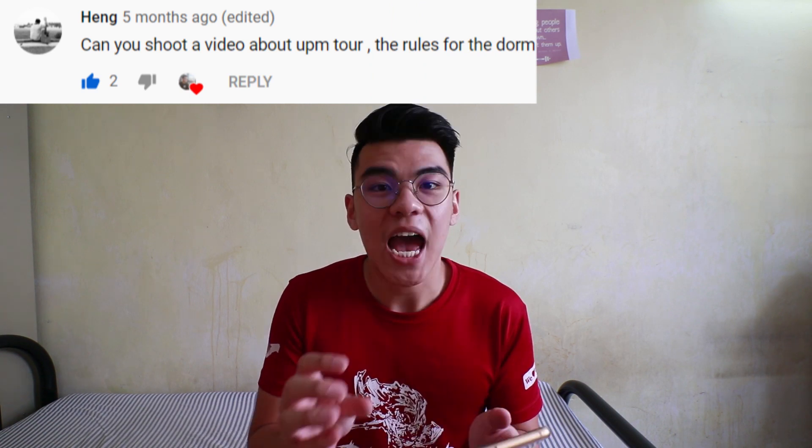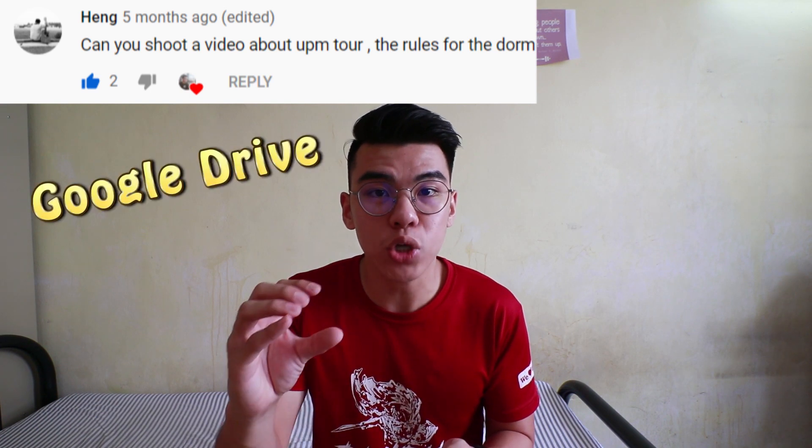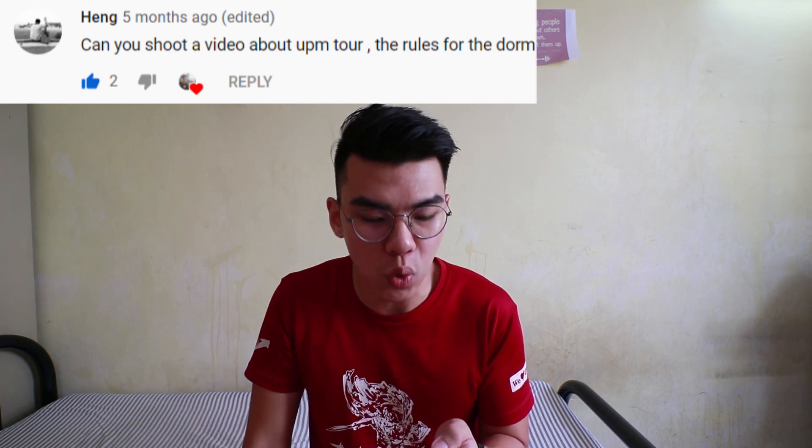Can you shoot a video about the rules for the dorm? I've already uploaded the rules and regulations for my dorm in a Google Drive and I will put the link down in the description box below.